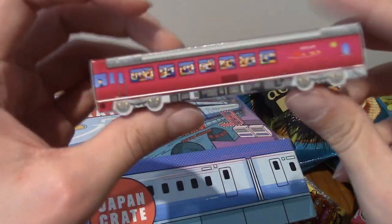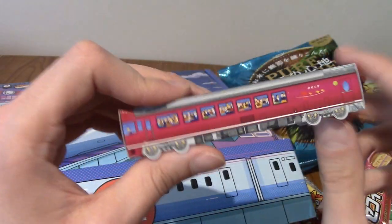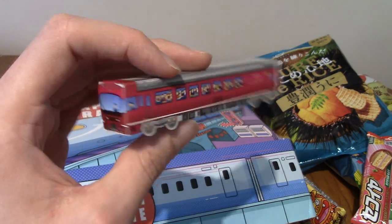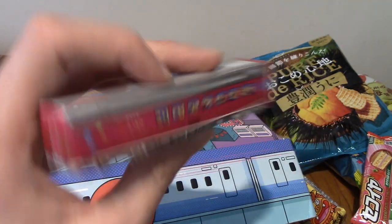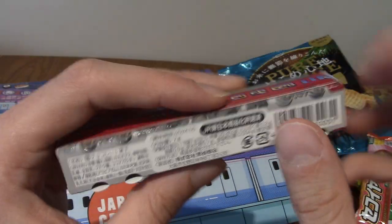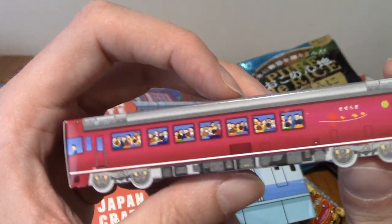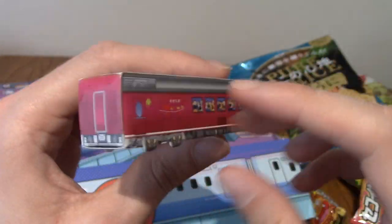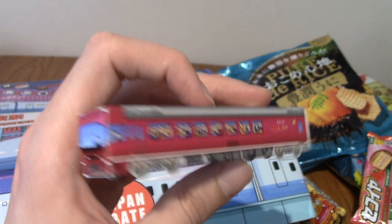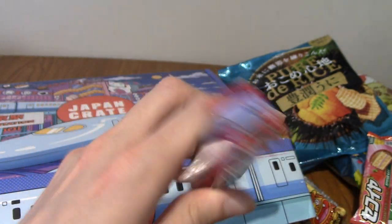Ages ago we got a little Japanese cardboard truck with mints in, and I think this has mints as well — little mint candies, tiny ones. But we've got a whole train this time! This is like twice the size of the truck we got. That is really cool. I do like these things. I know they're probably just going to go straight to recycling and I don't have room to keep all the cool Japanese snack things, but very nice.